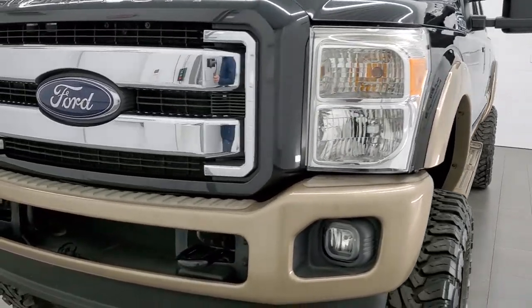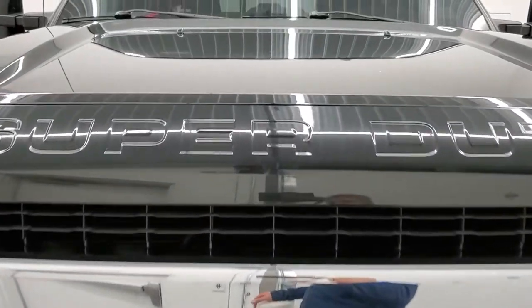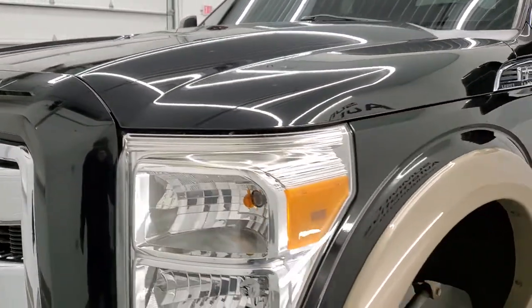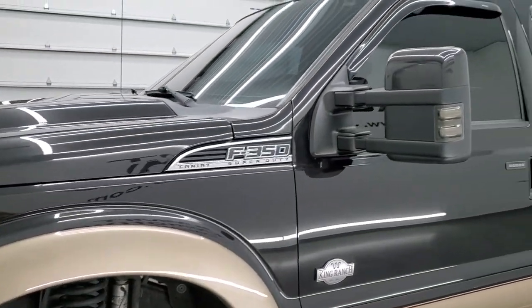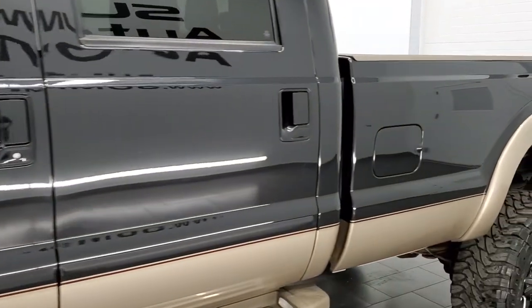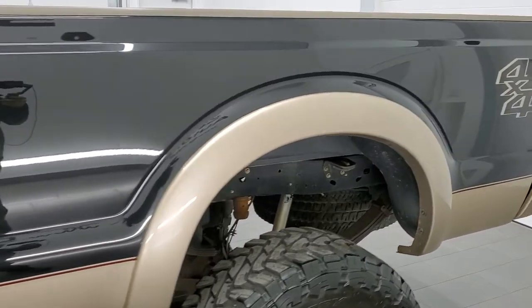Tuxedo black over pale adobe is the color scheme. We shoot all of our videos in 1080p, 60 frames per second, so if you have HD capabilities on your computer, tablet, smartphone, or television, I highly recommend turning them on right now because it is your best way to check out the quality, condition, and options of this truck before seeing it in person.